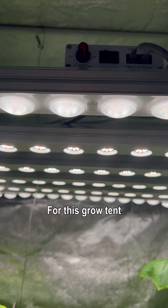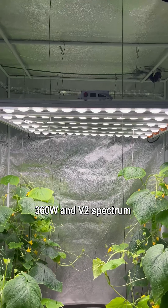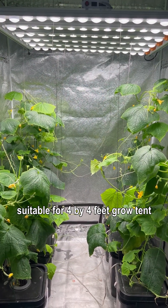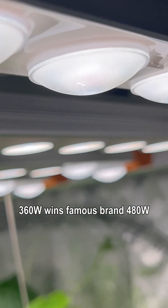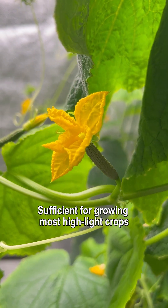For this grow tent, we use the G50 detachable grow light, 360 watt, V2 spectrum, suitable for a 4x4 feet grow tent. It features core secondary optics which improves light uniformity and increases PPFD. At 360 watts, it outperforms famous-brand 480 watt lights and is sufficient for growing most high-light crops.